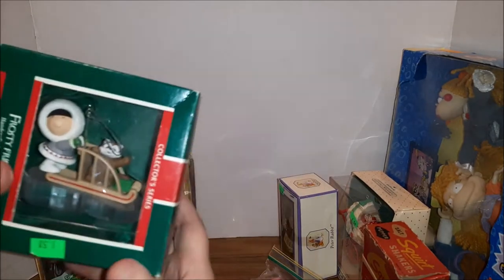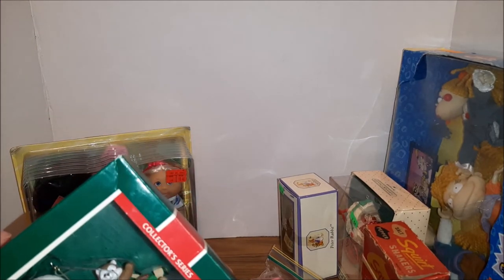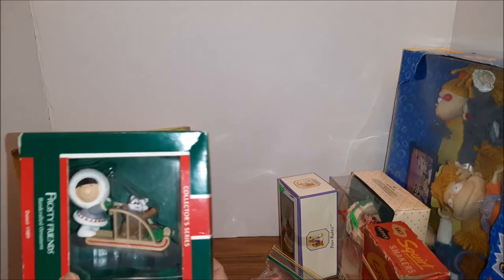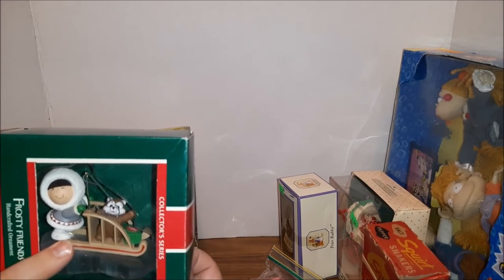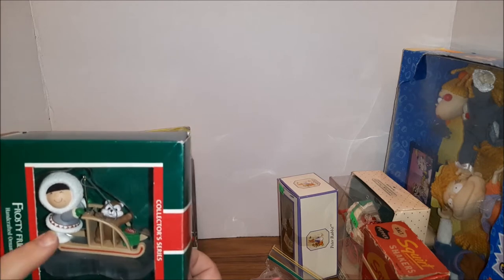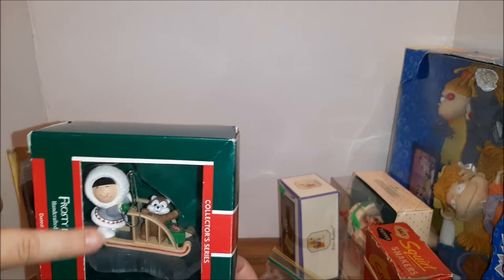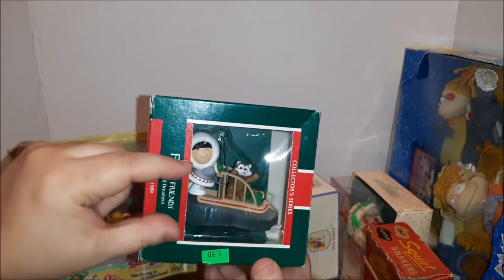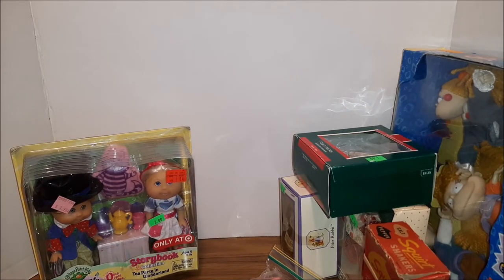And then I have a Hallmark Frosty Friends ornament — this is 1989. These came out starting around 1980. If you can find the first few years of these ornaments, some of them sell for $200 to $300 from the 80s. So if you see the Frosty Friends — it's a little Eskimo with animals — check it out and look it up. Not the teeny tiny ones, though; they made teeny tiny versions and those don't do well at all. But the regular ones really do.